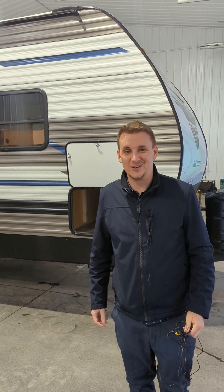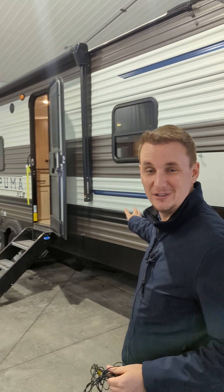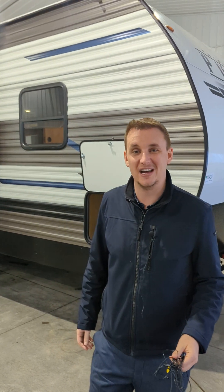Cool unit. Thank you for watching. We've got lots of new and beautiful units just like this one. Come down to Schwab's RV World in Leduc — we're right off the main highway. We'd be happy to help you find just the right one for you. We'll talk to you soon.